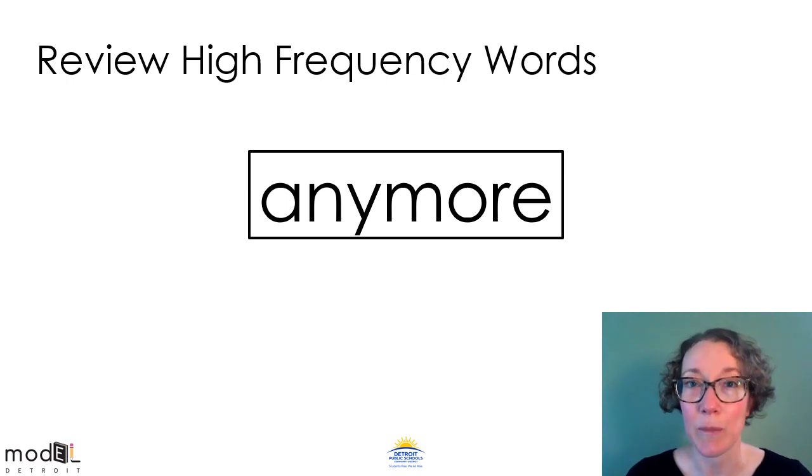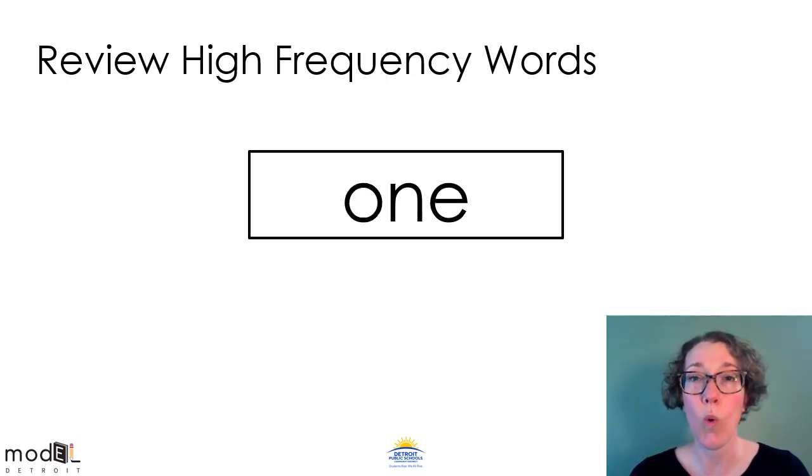This high frequency word is made up of two smaller words: any and more. Anymore. Read the word anymore with me. Anymore. Now read the word on your own. Read the word anymore to somebody in the room with you or read it back to me. Anymore. This is the word one. What's the word? One.